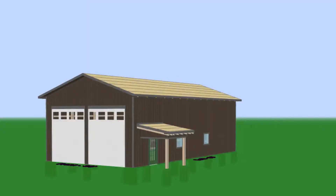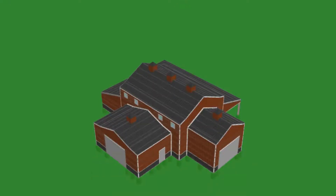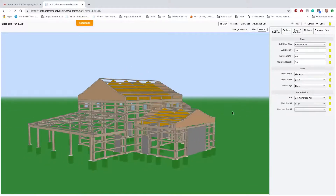SmartBuild is not limited in capability. It can design any building or complex structure with any architecture you have in mind. SmartBuild was designed to be so easy that anyone can build a 3D model, and its interactive 3D input makes the system not just easy, but fun to use.